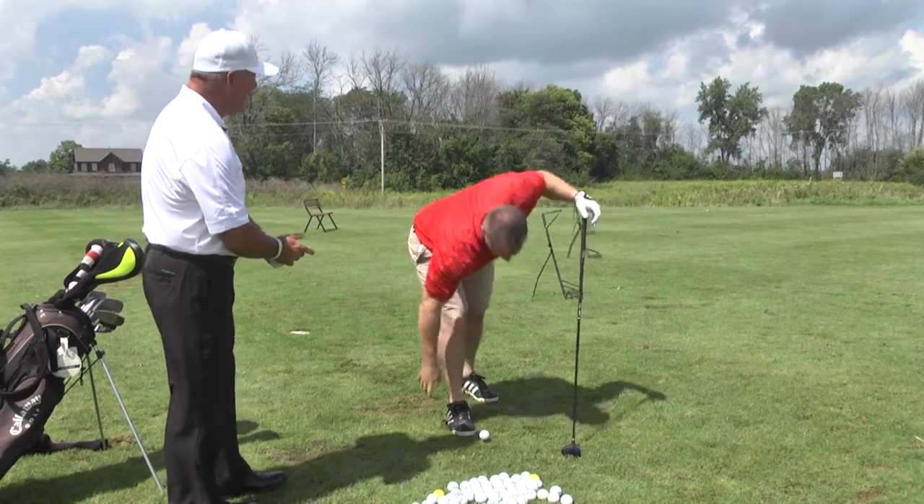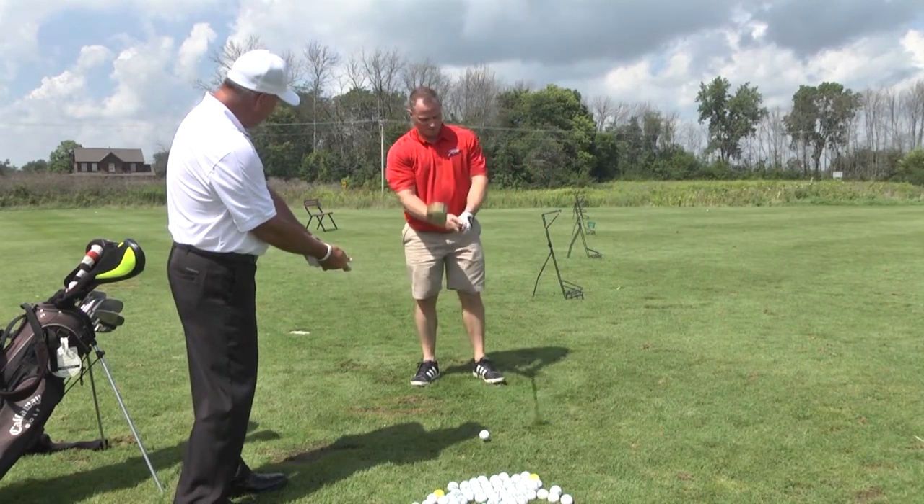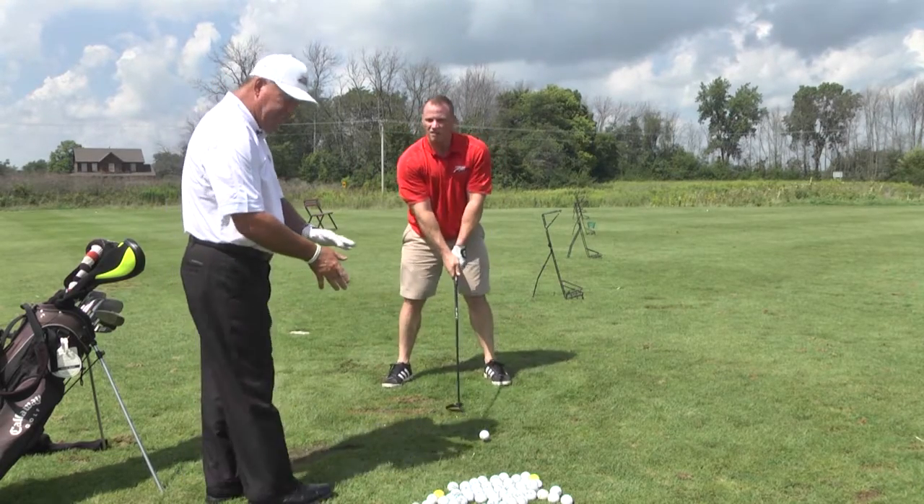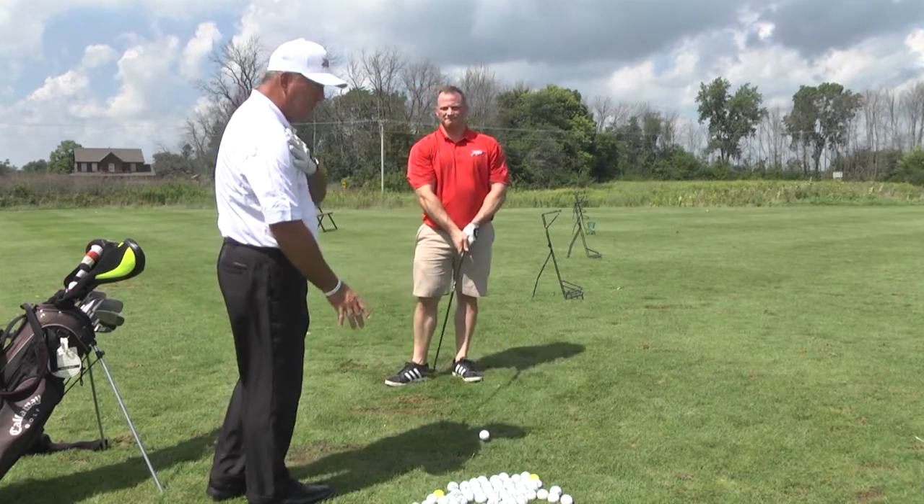We've got that grip corrected now. That right hand has moved over this way a little bit up underneath the club. That will give him his Vs — the point between his thumb and forefinger, which should come up towards his right shoulder.